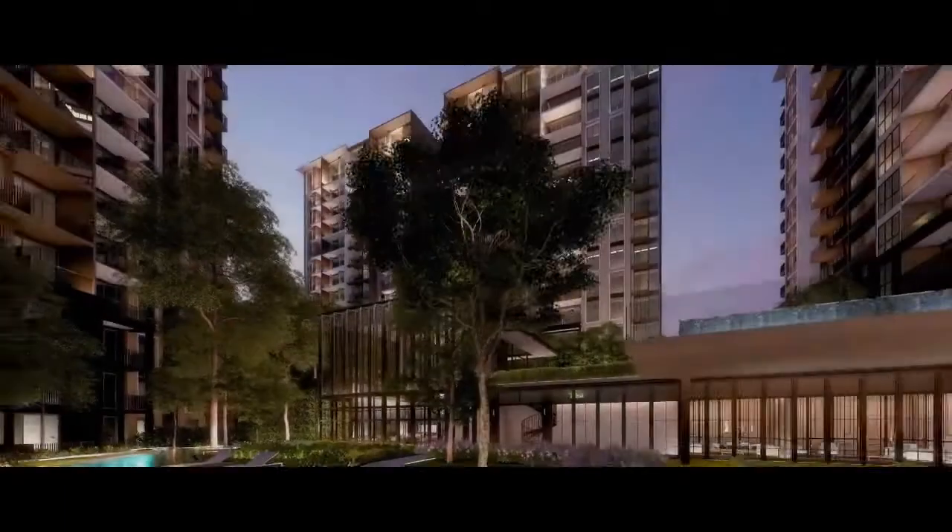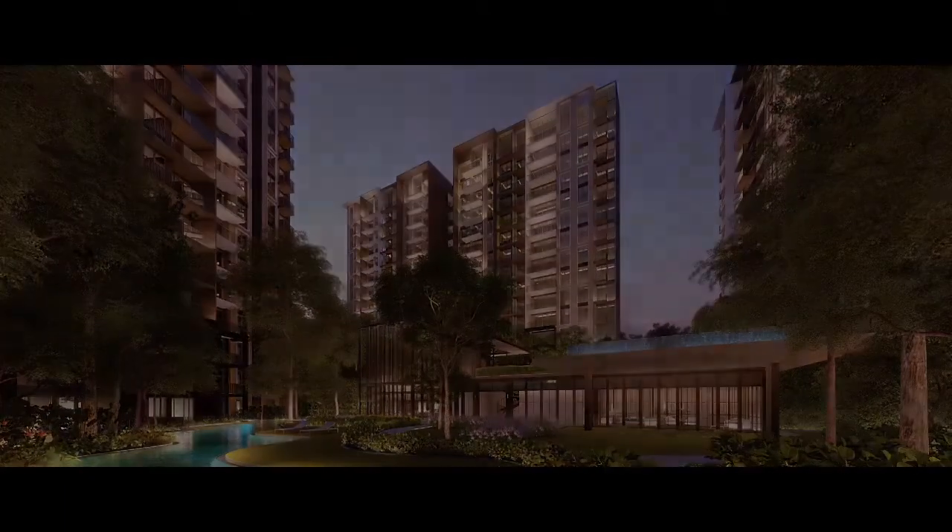Park Colonial. Heritage of the past, grandeur of the future.